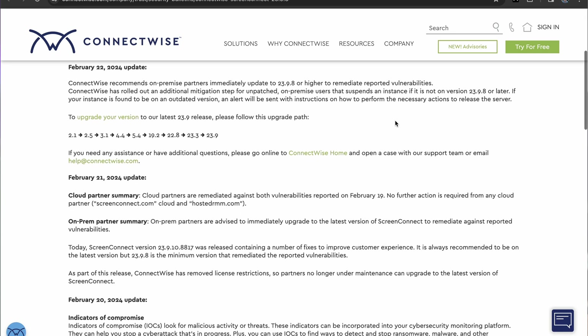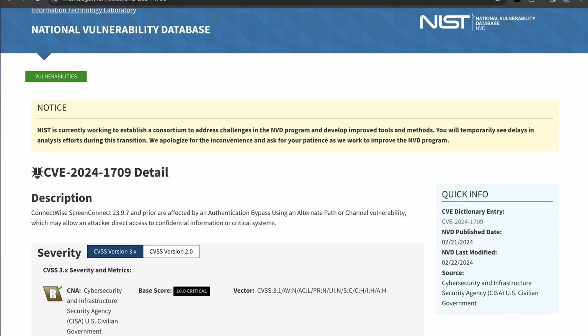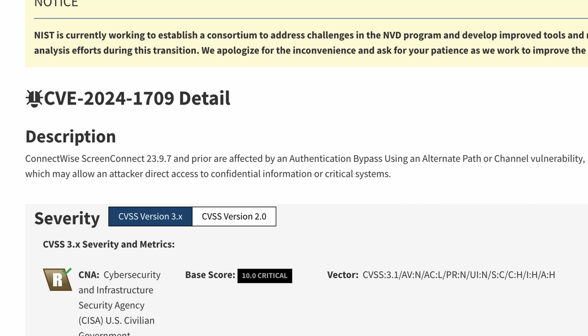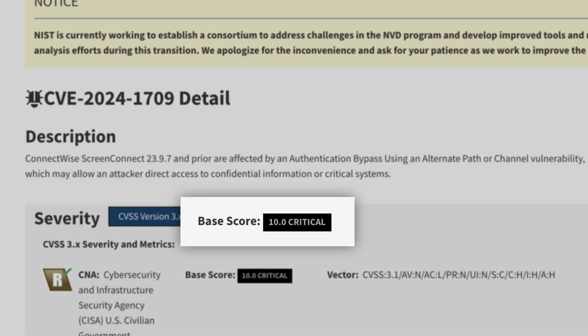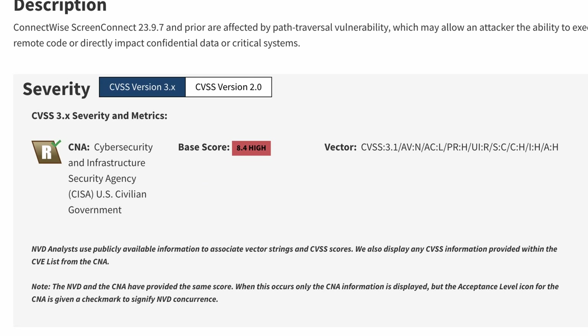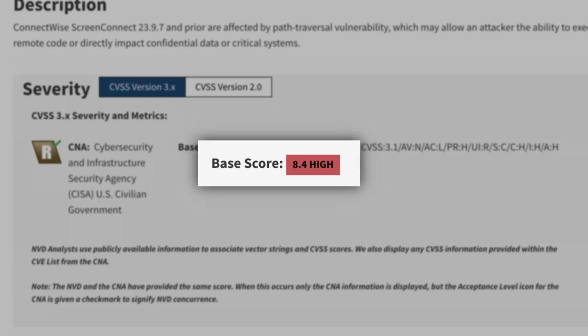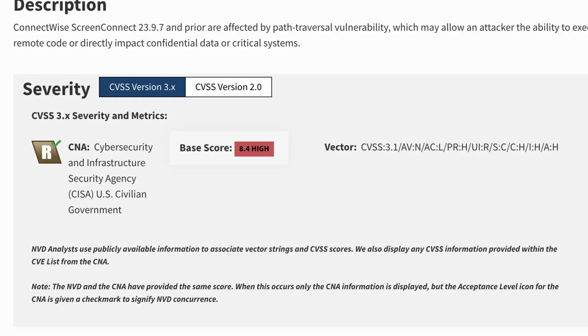These two vulnerabilities are big ones because they're being exploited currently in the wild. There is CVE-2024-1709, an authentication bypass with a CVSS score of 10, and in addition to that, CVE-2024-1708, a path traversal with a CVSS score of 8.